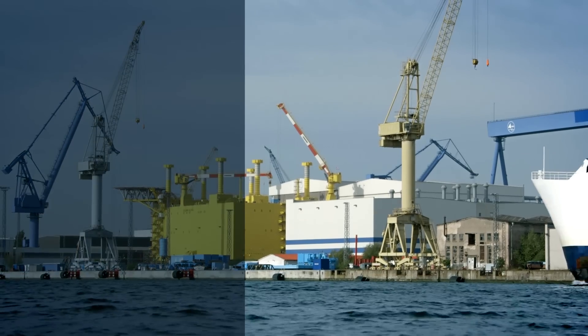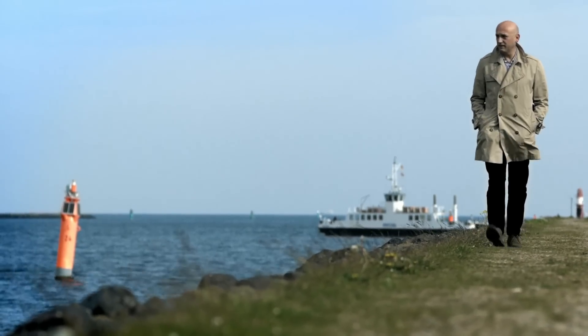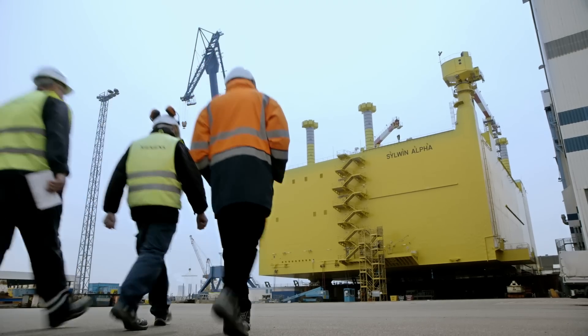This is a golden age for high voltage engineers like me. The shift towards renewable energy sources implies a fundamental need to change our transmission systems. We are called upon to invent new technologies.